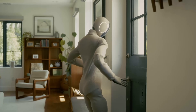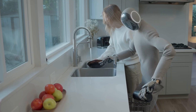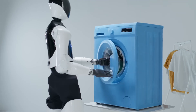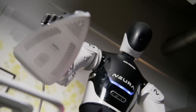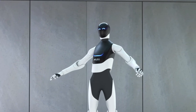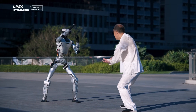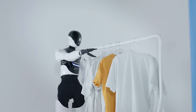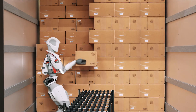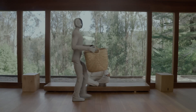So, there you have it — the top 10 new humanoid robots of 2025. Each one is a glimpse into the incredible future unfolding right before our eyes. From precision engineering to groundbreaking AI, these robots aren't just machines — they're the next step in how we'll live, work, and interact with technology. If you enjoyed exploring this list and want to stay ahead on the latest in robotics, hit that subscribe button, turn on notifications, and join our growing community of tech enthusiasts. Because the future isn't coming — it's already here.